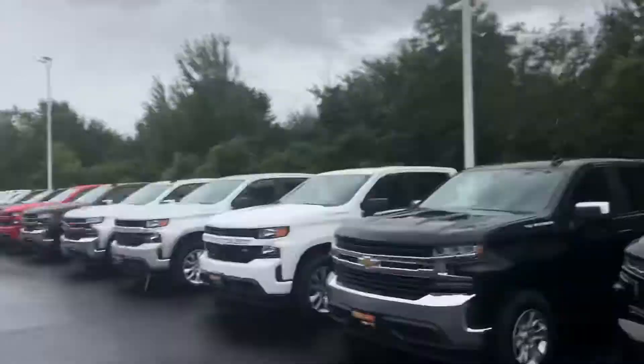The Silverado does come with a few engine choices: you have the 4.3 liter V6, the all-new 2.7 liter turbocharged four-cylinder, of course the 5.3 liter V8, and then a 6.2 liter gas V8 as well. So quite a few engine choices, quite a few trim levels — there's definitely a Silverado for every need and every budget.